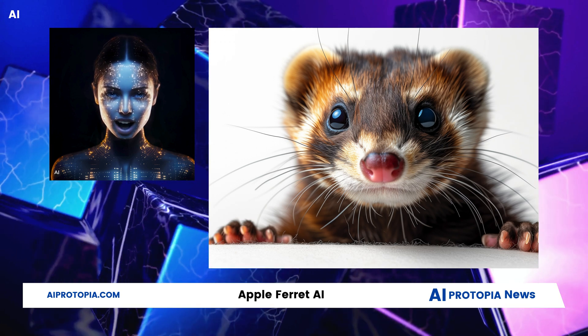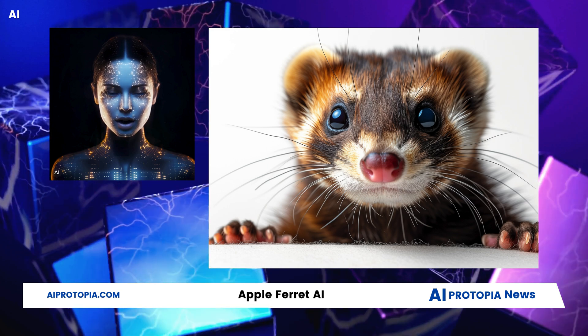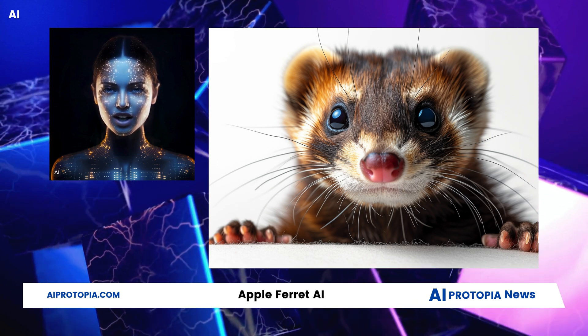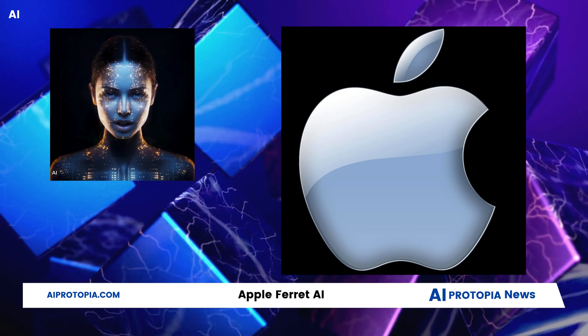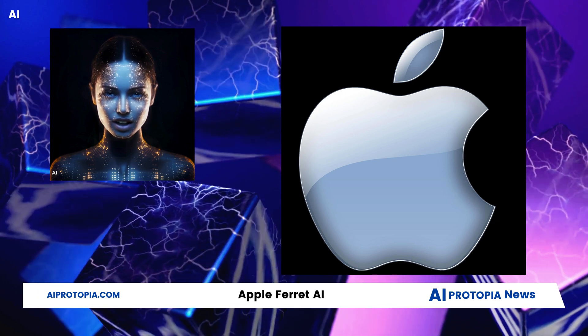The true test for any AI technology, including Ferret, lies in its real-world application and user experience. Apple's challenge with Ferret will be not just in unveiling an AI model, but in ensuring it excels in practical, everyday use. Apple's foray into AI with Ferret, while potentially transformative, is a race against rapidly evolving technology.